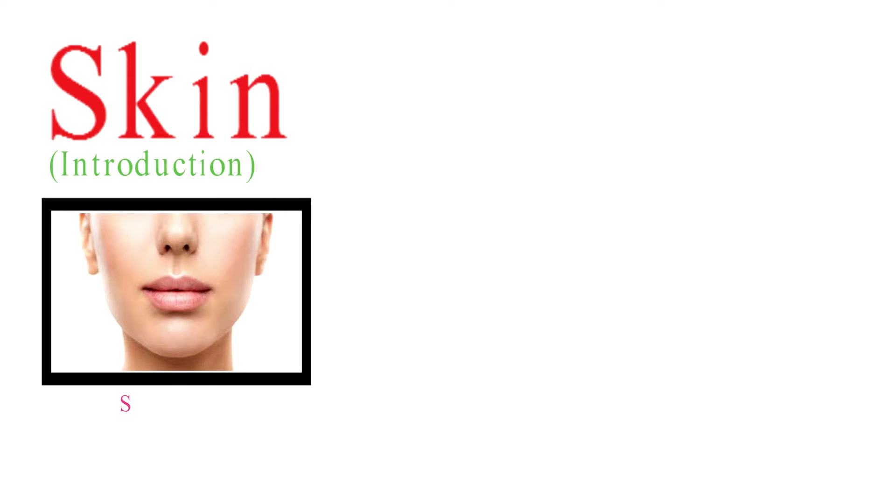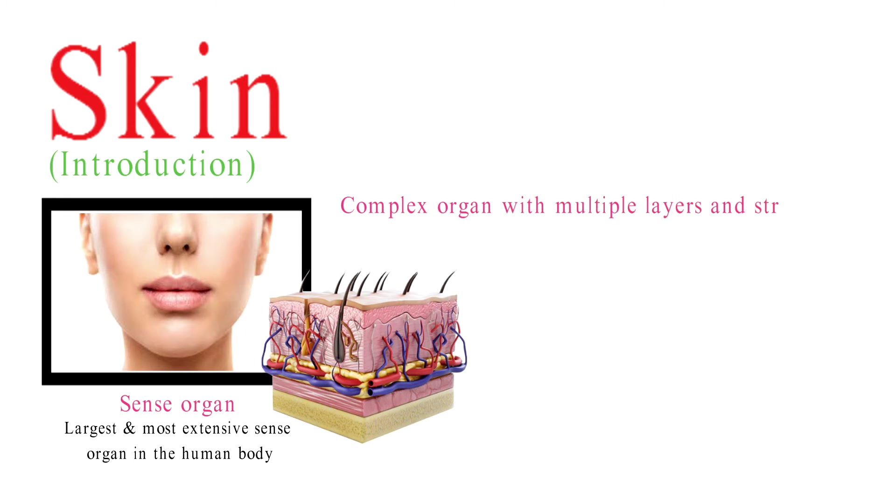Skin is indeed considered a sense organ, and it is the largest and most extensive sense organ in the human body. It is a complex organ with multiple layers and structures that work together to perform its various functions.